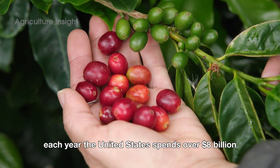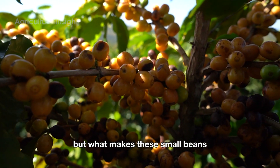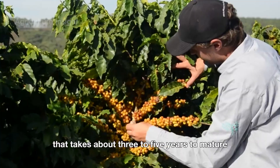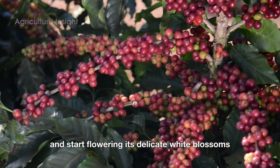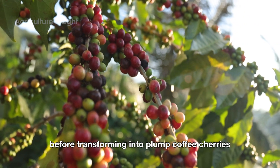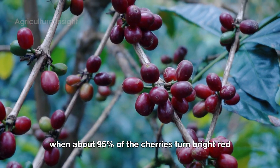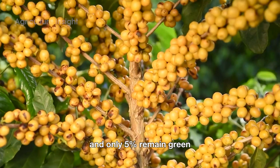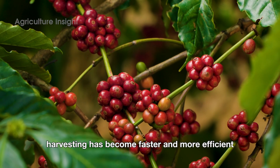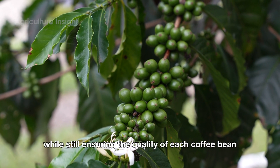Each year, the United States spends over 8 billion dollars importing coffee from tropical regions across the globe. But what makes these small beans known as the black gold of agriculture? Coffee is a perennial plant that takes about three to five years to mature and start flowering. Its delicate white blossoms with a sweet fragrance only bloom for a few fleeting days before transforming into plump coffee cherries. After approximately six to nine months, when about 95% of the cherries turn bright red and only 5% remain green, farmers begin the harvest season. Thanks to the support of modern machinery, harvesting has become faster and more efficient, significantly reducing labor demands while still ensuring the quality of each coffee bean.